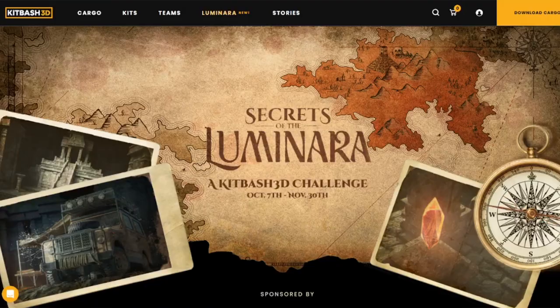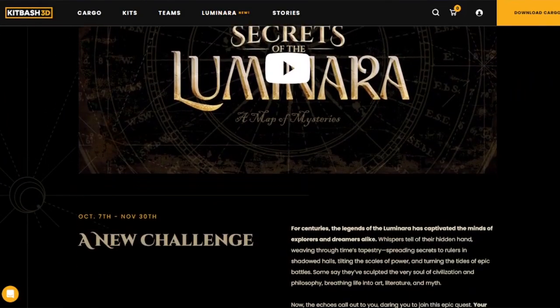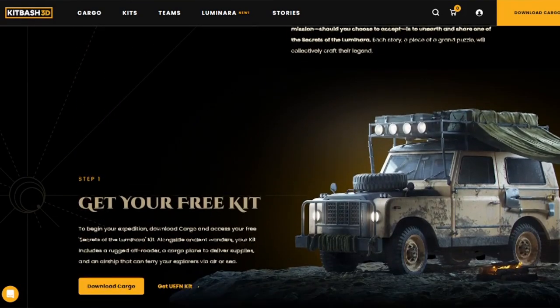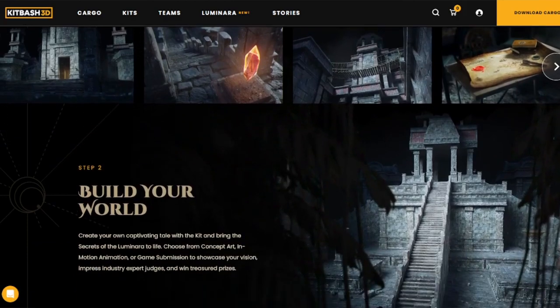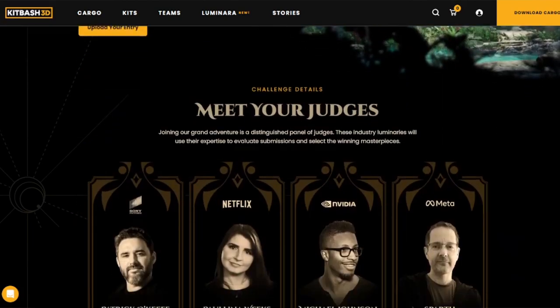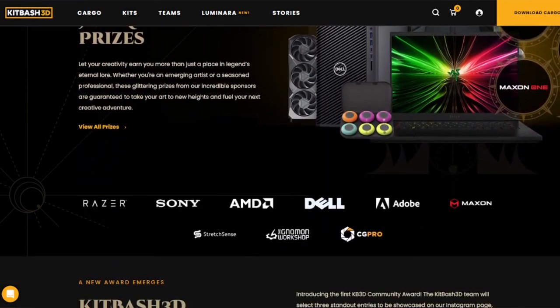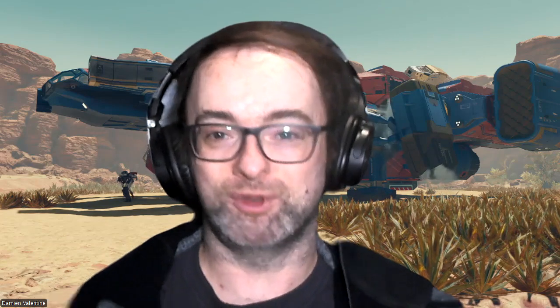The contest is called Secrets of the Luminara. You go to the Kitbash site, you can download the content pack which is free, and there are three levels of contest. You can either produce a still image, which would be a render, or an animated video, which I imagine most of our listeners will be interested in, or a video game. The content pack is very Indiana Jones or Tomb Raider-inspired — ruined temples, ancient ruins, that kind of thing. There's a strong explorer vibe to it, and they want you to use this content pack. You only have to use one item from it, but it all matches the theme.